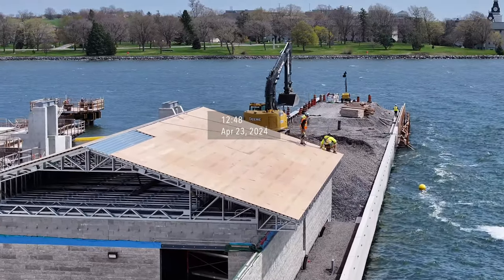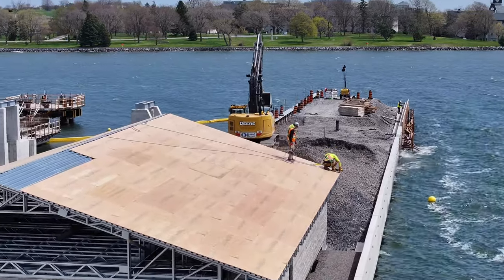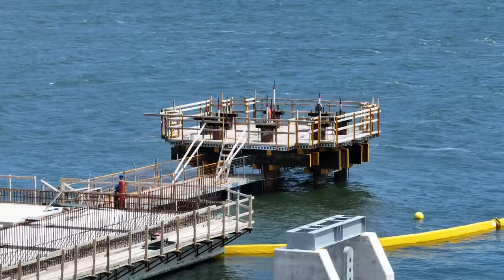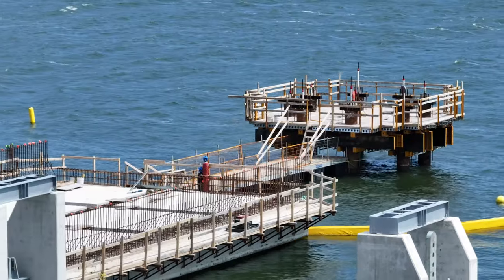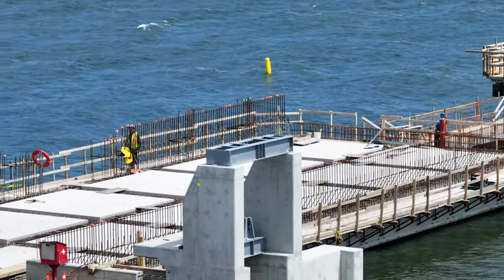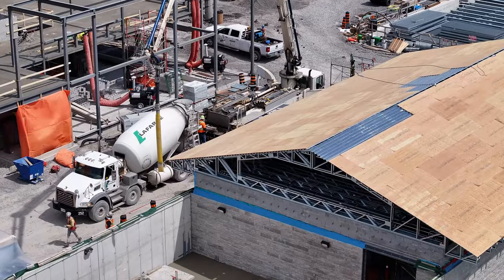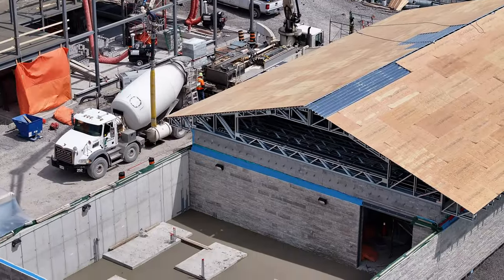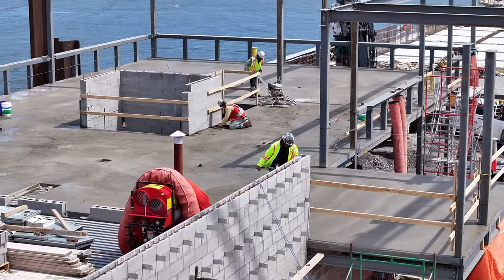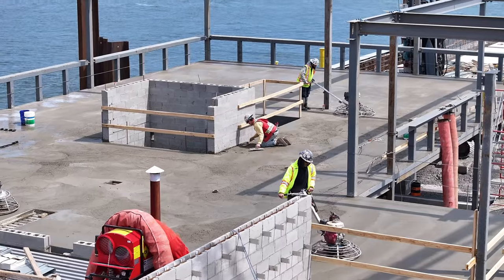A month ago, work was still taking place to roof the utility building and the dolphin, although flooring was down and was largely free of reinforcing rod. Concrete had just been poured in the compound attached to the utility building and on the second floor of what will become the passenger terminal.